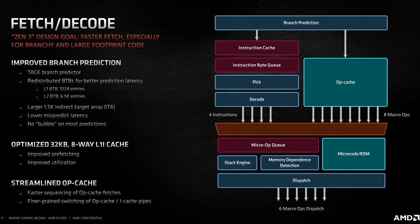Branch prediction is a key feature of virtually all modern processors, and it helps the CPU predict which instructions it will have to execute next before requests from other parts of the system arrive. This feature is responsible for a large amount of the overall performance of modern CPUs, as well as the infamous Spectre and Meltdown bugs. AMD's new branch predictor not only has more bandwidth, but it can also recover from misses more quickly.